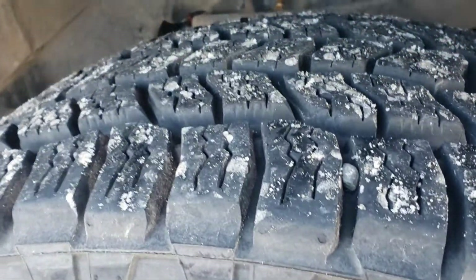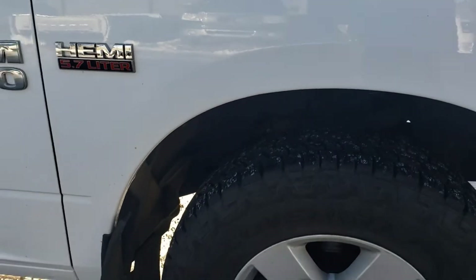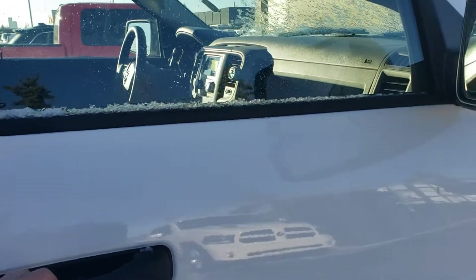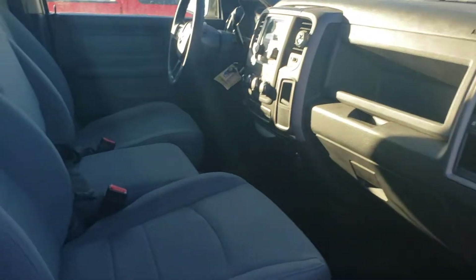The tires have lots of life left on them. It has a 5.7 engine — the Hemi engine — and have a look here at the front bench seat.